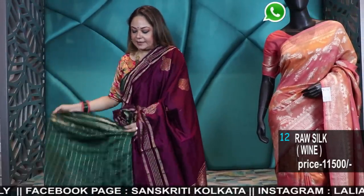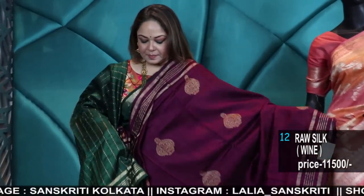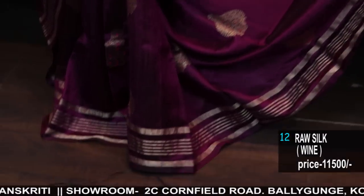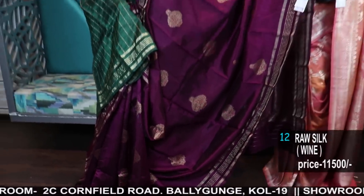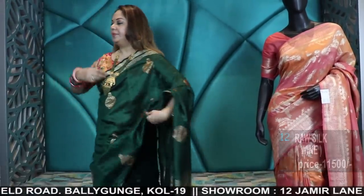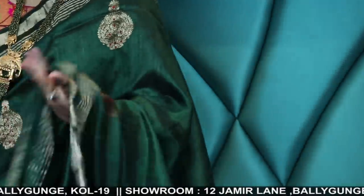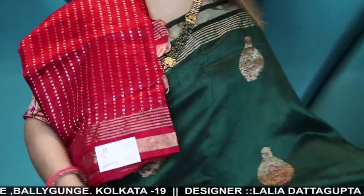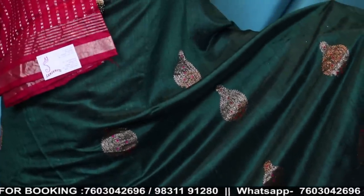A bottle green and wine. New border. 11,500 — pure silks. The one that I am wearing is also in bottle green, comes with this red blouse. Price is 11,500. Bottle green and red, stripe border, pallu, minabuta, red blouse. Green and red — 11,500.